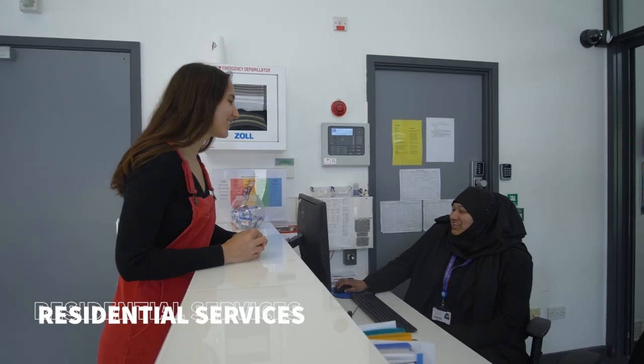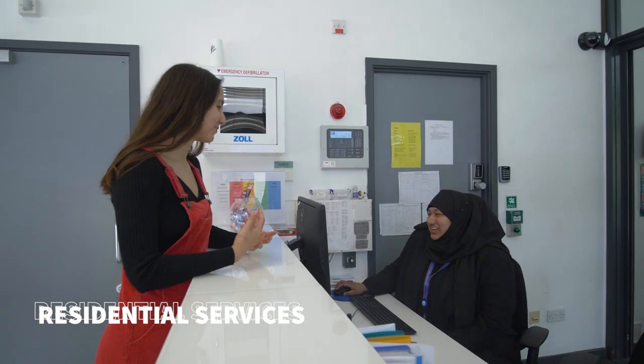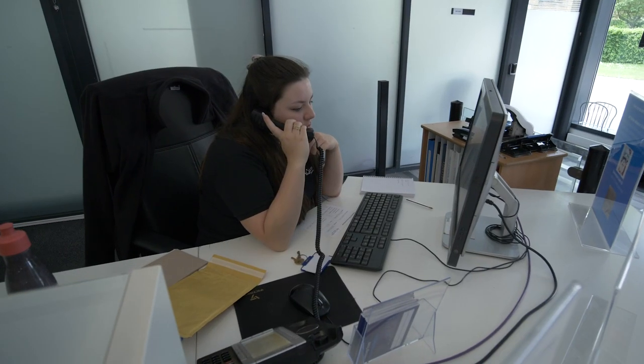Alongside Housing Services is Residential Services, who look after residential welfare, life and operations during your stay. At the heart of their team is Residences Reception, which is open 24/7, 365 days a year, and can signpost or assist with any issue you may have during your time in halls.